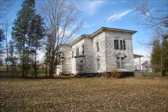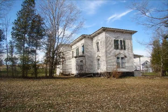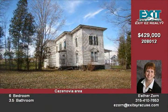Classic Victorian home with space for home office, hobbies, library, media room, whatever you desire.